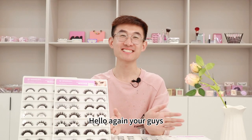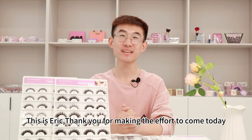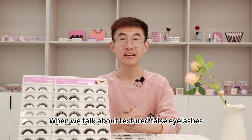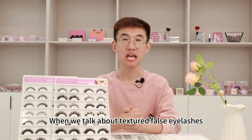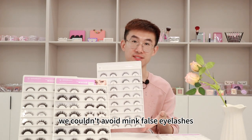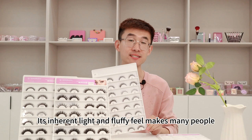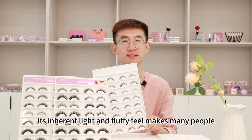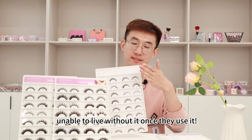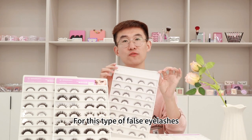Hello again, you guys. This is Eric. Thank you for making the effort to come today. When we talk about textured false eyelashes, we couldn't avoid mink false eyelashes. It inherits a light and fluffy feel. Many people are unable to live without it once they use it.